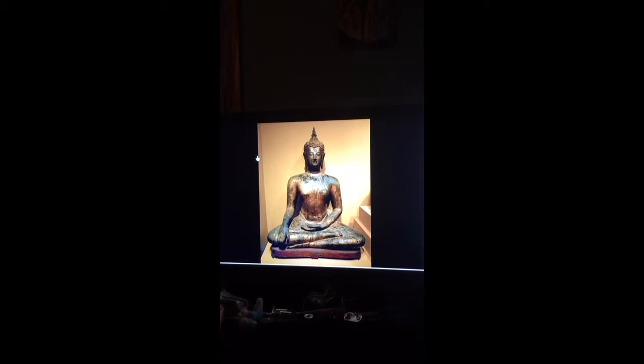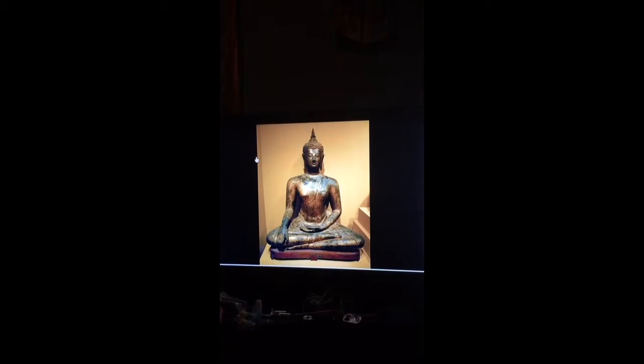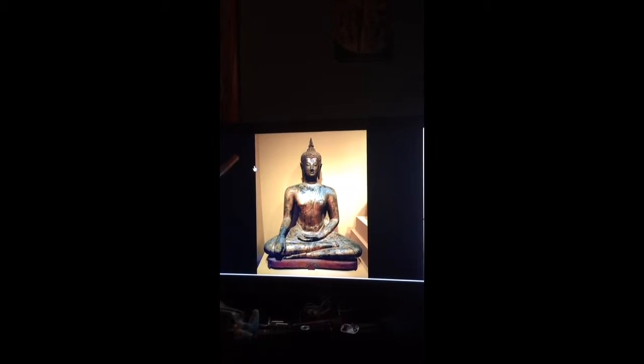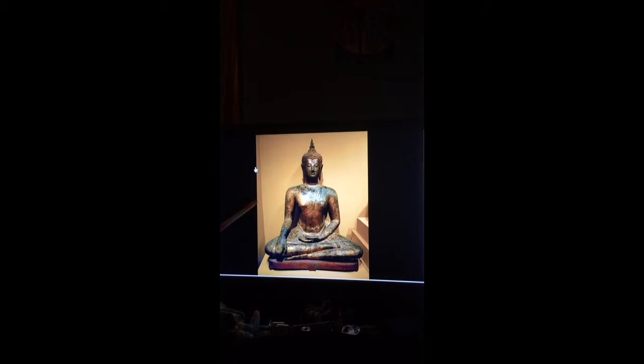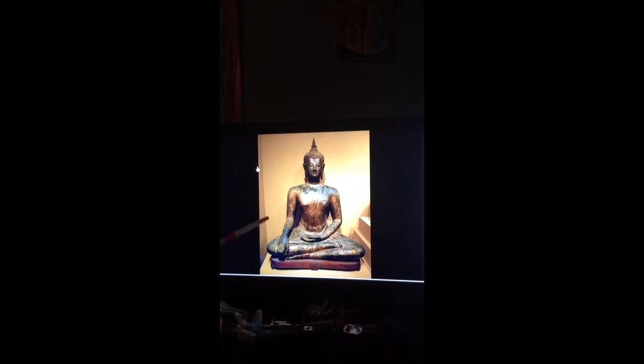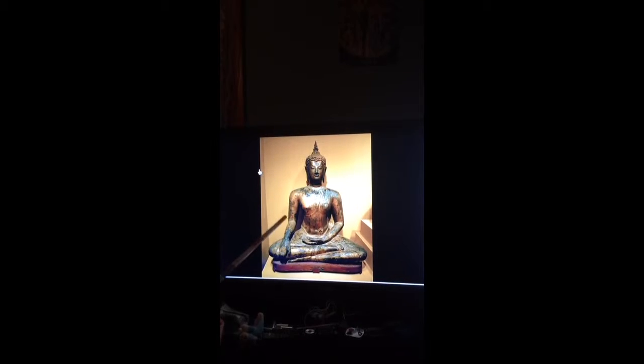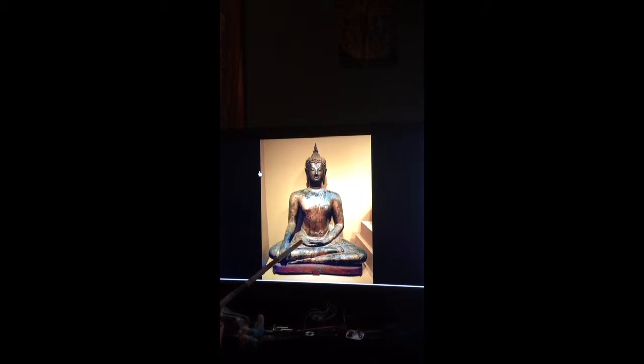In Thailand, the Sukhothai Kingdom took in Theravada Buddhism, although Hindu shrines were also still constructed within the capital city. Here we have a seated Sukhothai bronze Buddha. You can tell he's Buddha because of the long arms, the mudras, and the way his feet are situated in that stance.